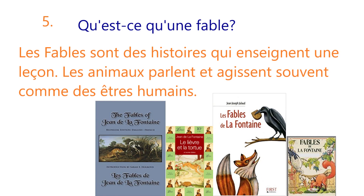Now, question number 5. Qu'est-ce qu'une fable? What is a fable? Les fables sont des histoires qui enseignent une leçon. Les animaux parlent et agissent souvent comme des êtres humains. Fables are stories that teach a lesson. Animals often speak and act like human beings.